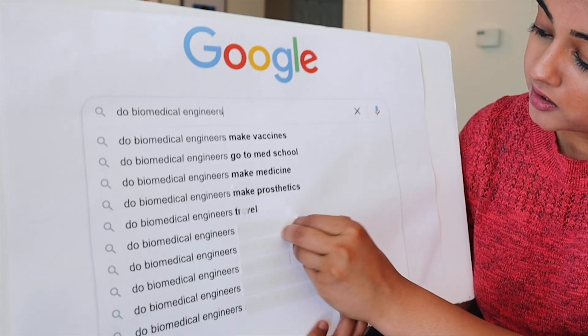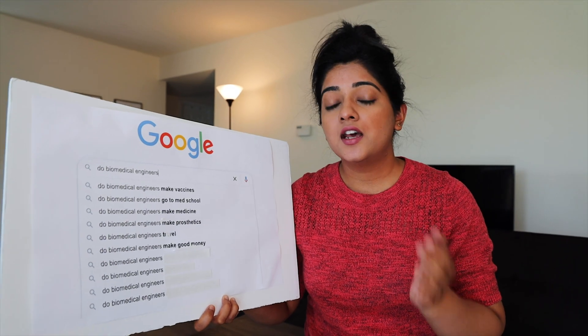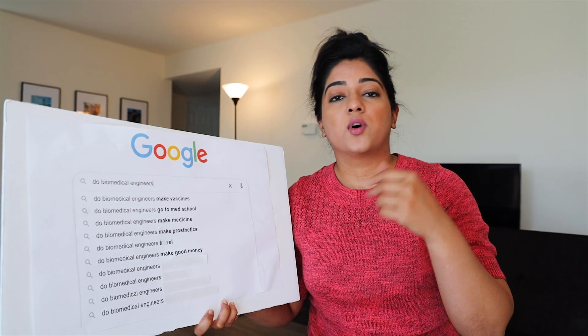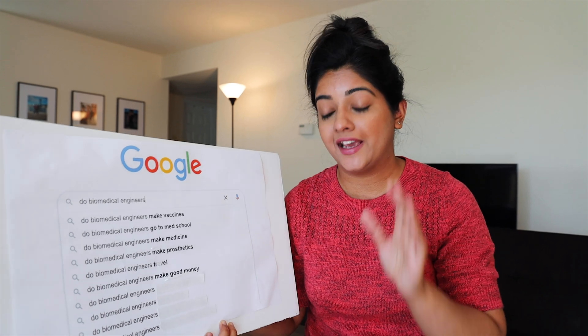Do biomedical engineers make good money? Yes. This depends on two factors: what field you're in, as well as what country you are practicing biomedical engineering in.